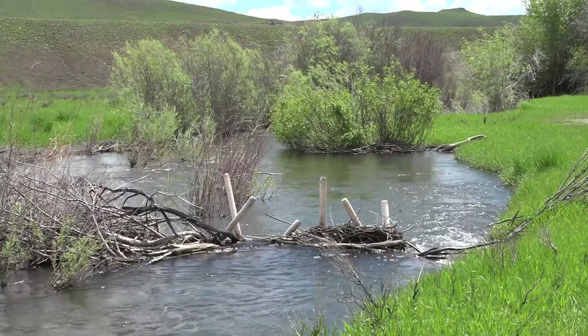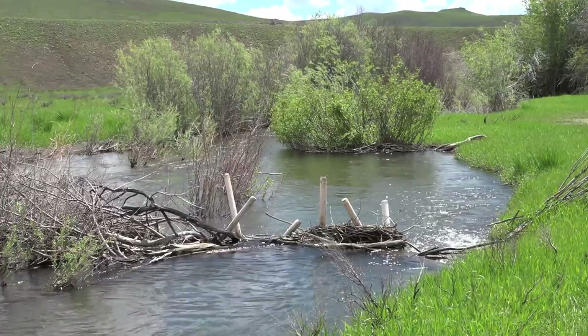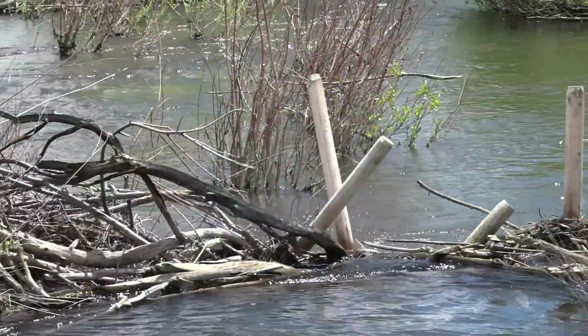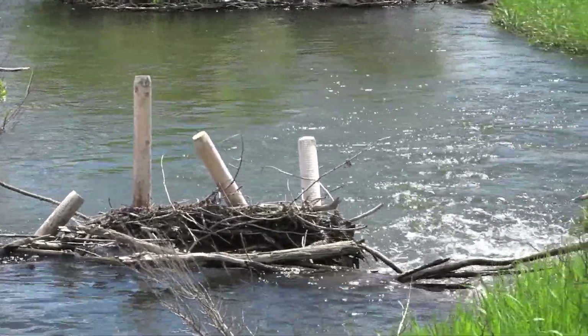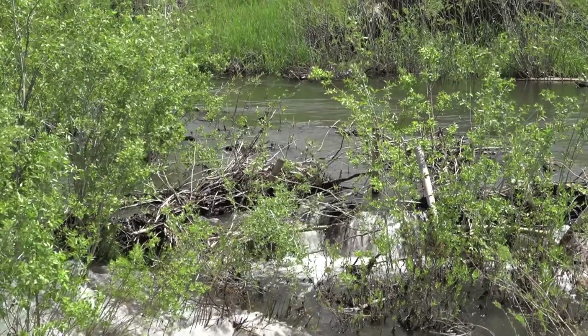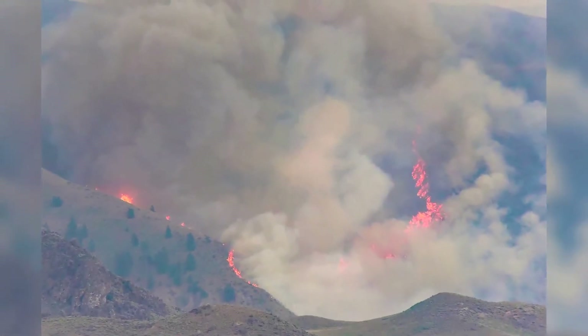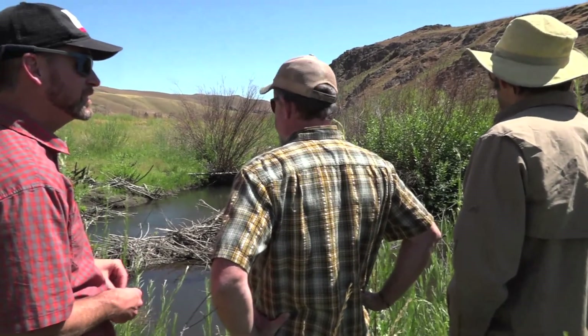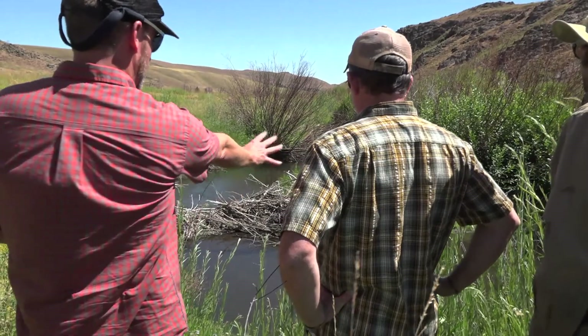The idea with these structures was to slow down the water, slow down the sediment, and prevent the stream from blowing out in a year when you have a lot of snow melting on top of a blackened landscape. In addition, experts saw the Sharps fire as an opportunity to test the application of using BDAs and similar structures to restore streams following a large wildfire.